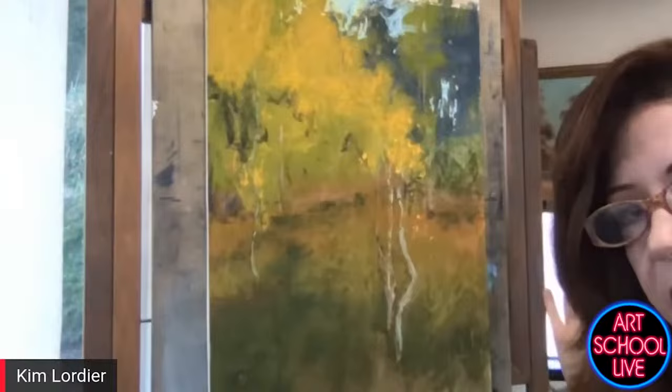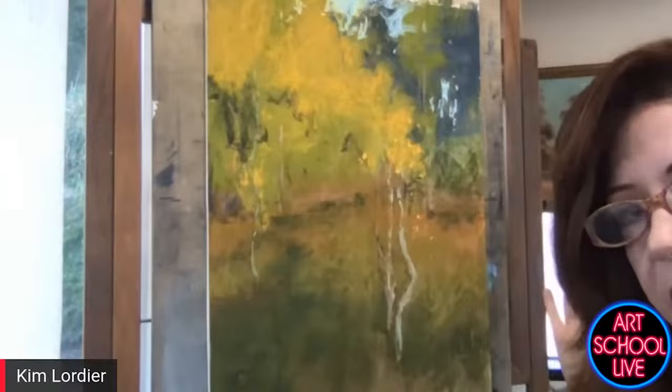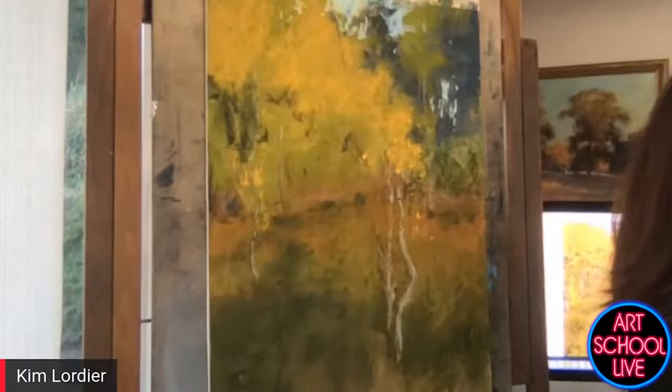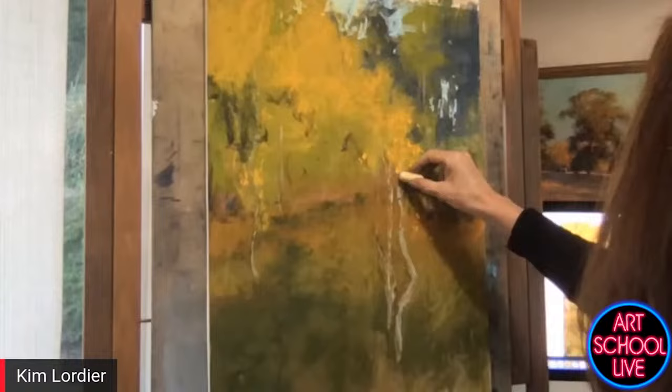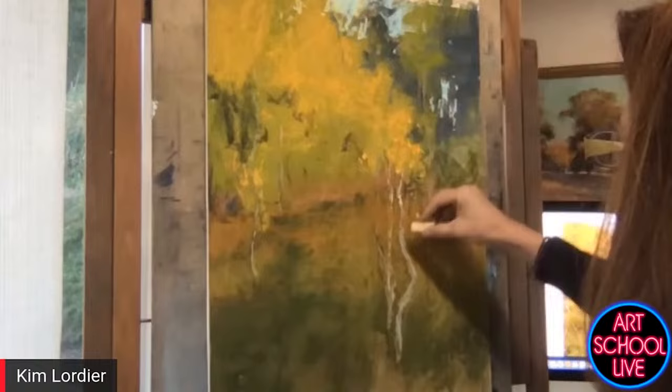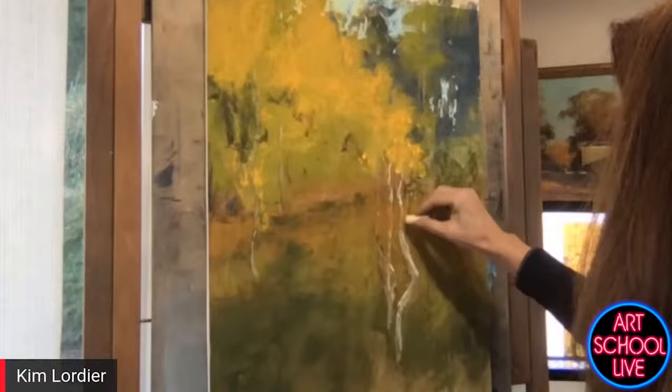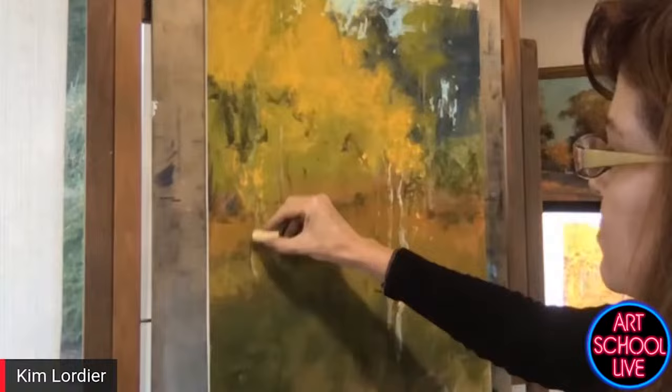I always have a mirror behind me, but the camera's working pretty good here. My light source is coming from the right, so I want to make sure it hits just right and above. Yesterday Larry Maury was talking about varying the edges, and you're doing a terrific job of varying your edges. Yeah, he's an edge master — absolutely.